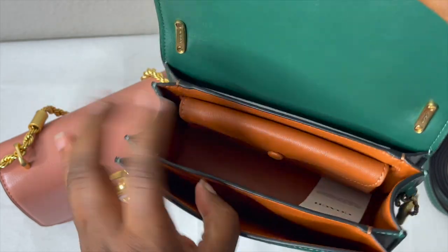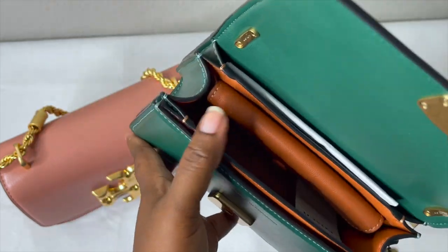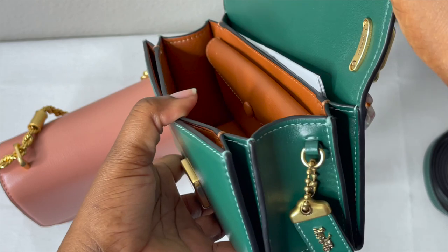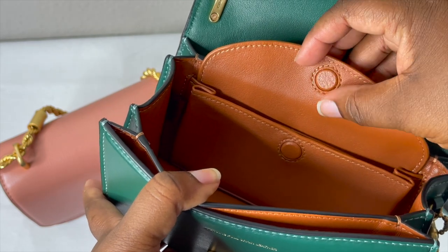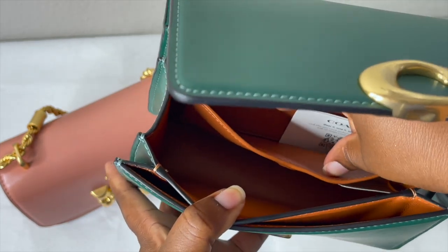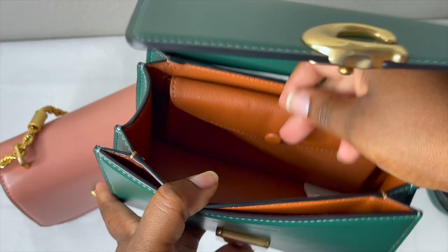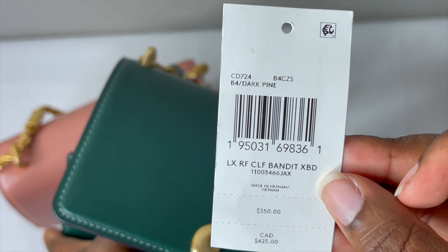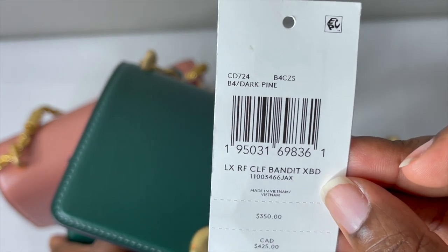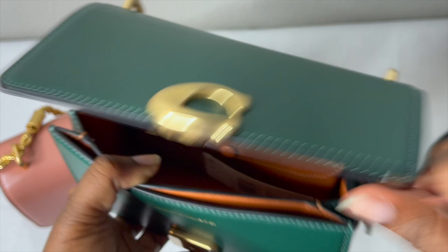The bag is fully lined in leather and has three pockets. It's an accordion-type opening on the sides. There's also a small additional pocket inside. If you're interested in buying this bag, the style number on the Coach website is CD724, and it's currently going for $350.